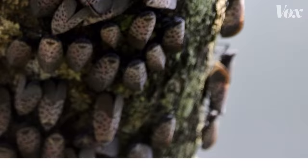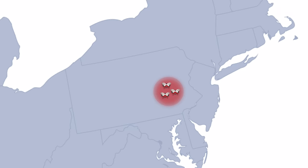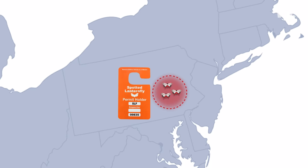Egg masses on a shipment of stone are likely what brought the insect to the U.S. in 2012, but they were first found in eastern Pennsylvania in 2014. At that time, researchers tried to contain the population and potentially wipe it out entirely. The state quarantined the area, requiring all businesses to have a spotted lanternfly compliance permit to ensure they weren't carrying the bugs around.